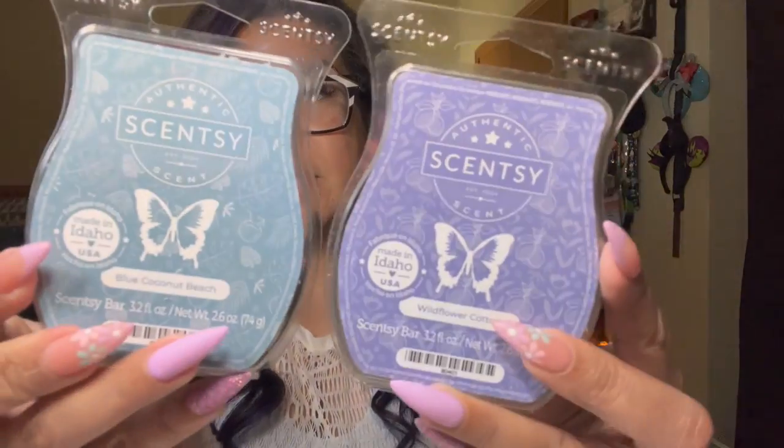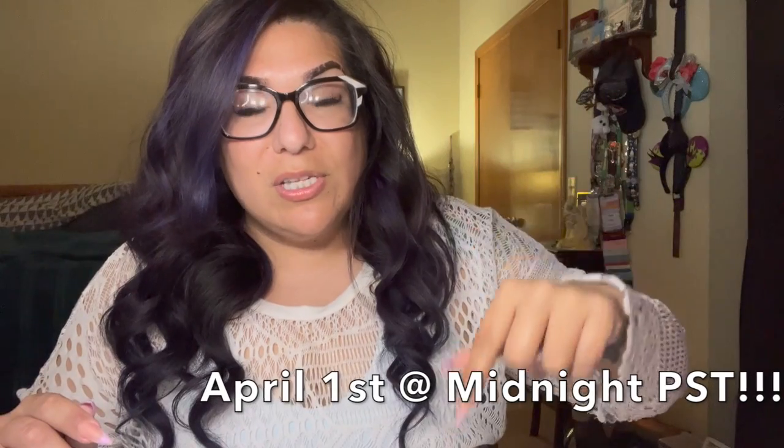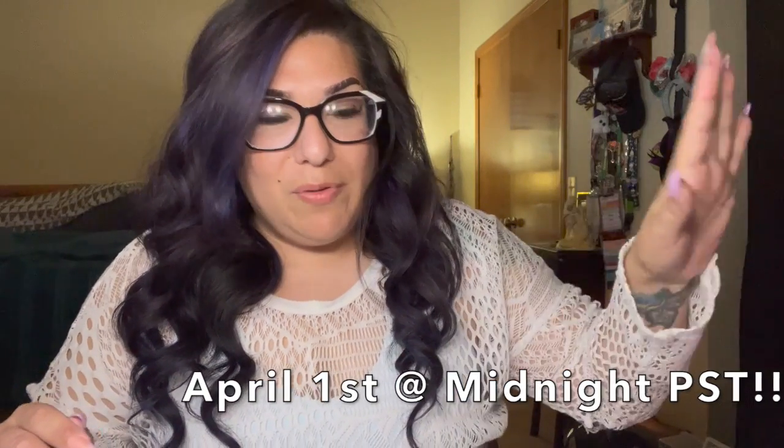We're going to start off with the Mother's Day collection. We got early access to the Mother's Day bars, which I'm super excited for. I wish they would give us access to the actual warmers and things like that too, because I'd be inclined to purchase them and show them. This Mother's Day collection is coming out April 1st at midnight Pacific Standard Time on my website.